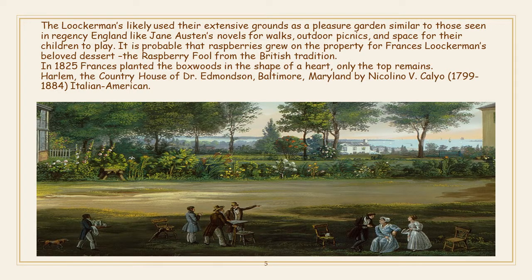The Lockermans likely used their extensive grounds as a pleasure garden, similar to those seen in Regency England — like Jane Austen's novels — for walks, outdoor picnics, and space for their children to play.